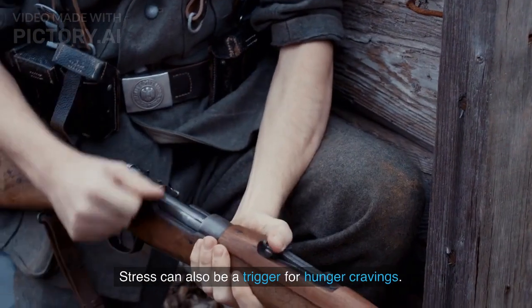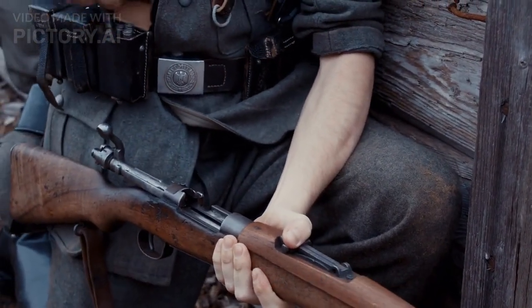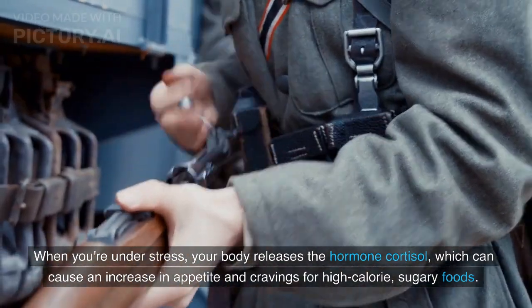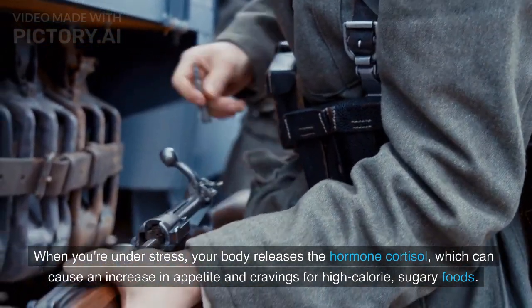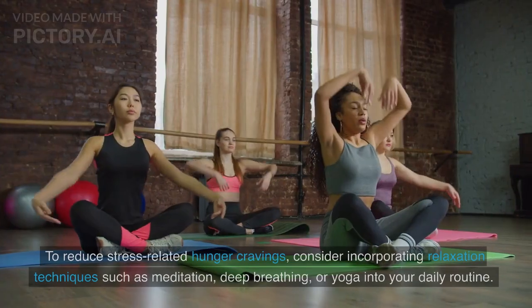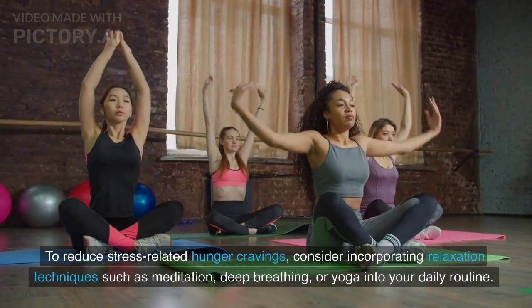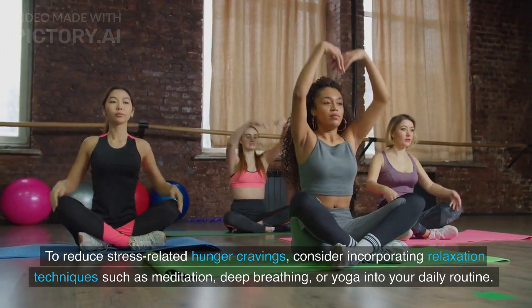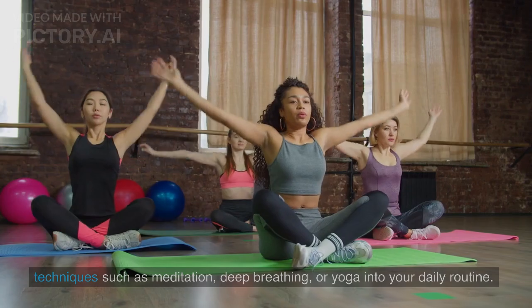Stress can also be a trigger for hunger cravings. When you're under stress, your body releases the hormone cortisol, which can cause an increase in appetite and cravings for high-calorie, sugary foods. To reduce stress-related hunger cravings, consider incorporating relaxation techniques such as meditation, deep breathing, or yoga into your daily routine.